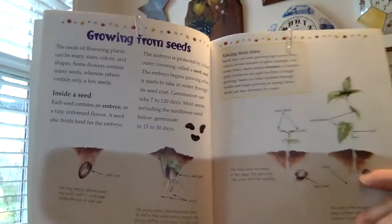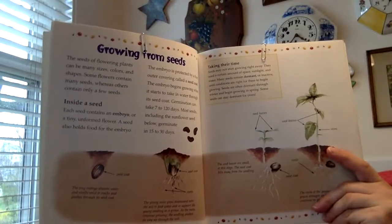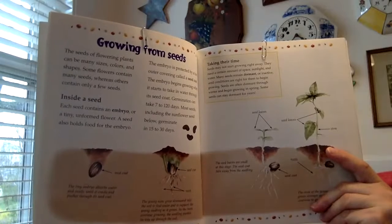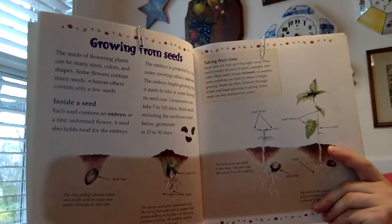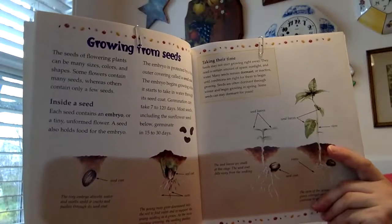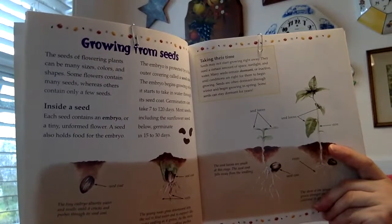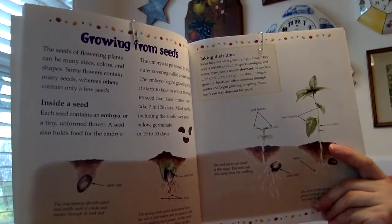The next thing I want to tell you about from this book is how flowers grow from seeds. Some flowers grow from seeds, so let's read about that. The seeds of flowering plants can be many sizes, colors, and shapes. Some flowers contain many seeds; others contain only a few seeds. Each seed contains an embryo, or a tiny unformed flower. A seed also holds food for the embryo. The embryo is protected by a hard outer covering called a seed coat. The embryo begins growing when it starts to take in water through its seed coat. Germination can take 7 to 120 days. Most seeds, including the sunflower seed, germinate in 15 to 30 days.